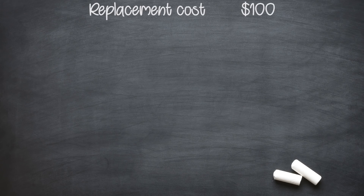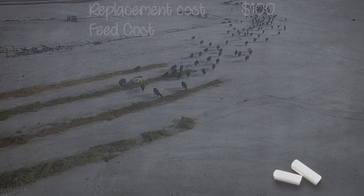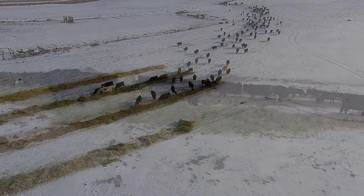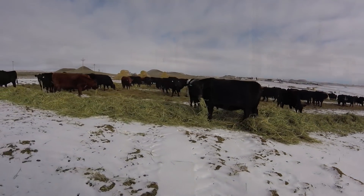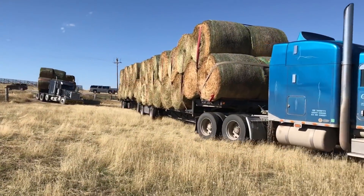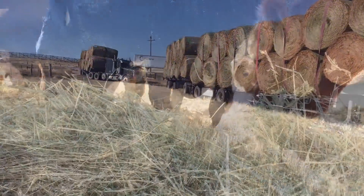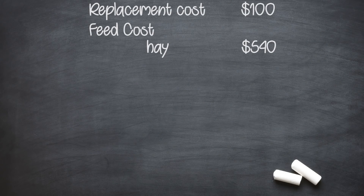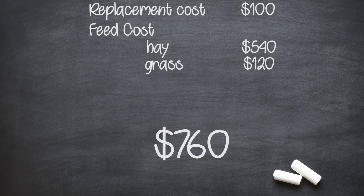You have the cows, now you have to feed them. Here in this part of Wyoming, we plan on feeding for about 6 months out of the year. A cow will eat about half a ton of hay per month, and in a year like this one you are going to have to buy hay at $180 a ton. Each cow is going to eat $540 worth of hay. Grass is cheaper, worth about $20 a month for the other 6 months of the year, so that is $120 for her just for summer grass. It is adding up pretty quick - we already have $760 invested in this cow and she hasn't even bred yet.